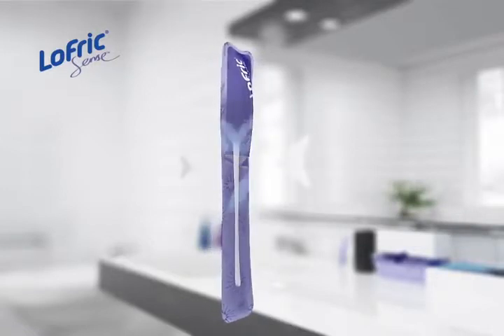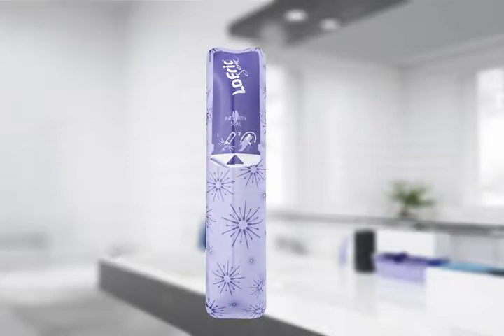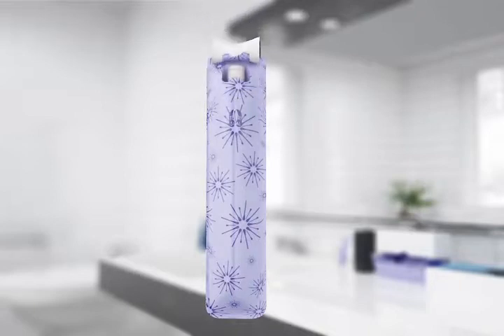As soon as you have activated the hydrophilic surface by gently bursting the salt water pocket, the catheter is ready to use. Peel open and get a real firm grip by the solid handle for the easiest and most secure catheterisation ever.